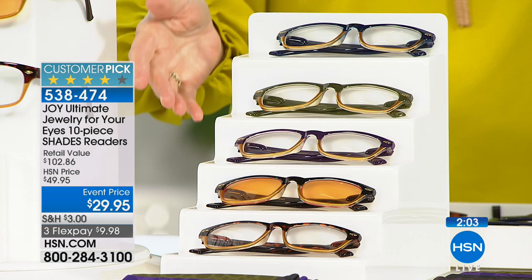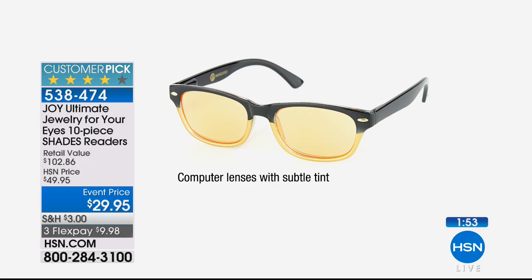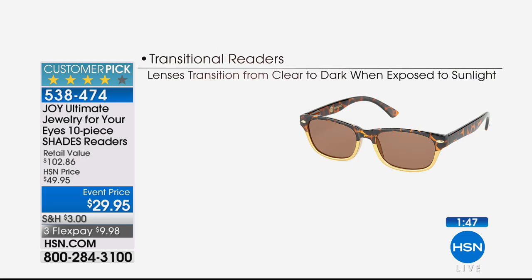Joy obviously wears glasses and she saw the need. She wanted something fashionable, but it wasn't just about fashion — she wanted you to have UVA and UVB protection in your readers. So if you're sitting outside in the sun, you're being protected. They're not your sunglasses, but the UV rays are not going to penetrate your eyes, so your eye health is being considered.